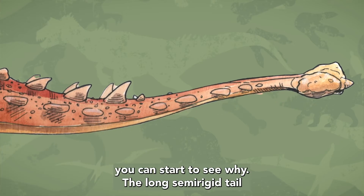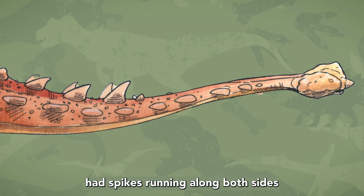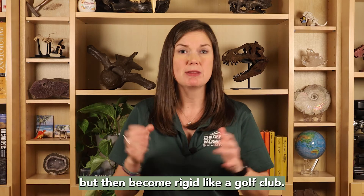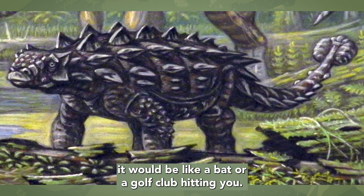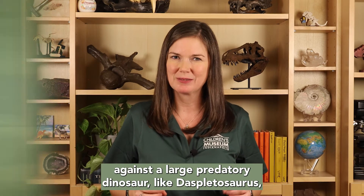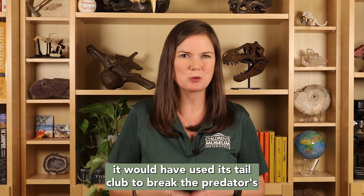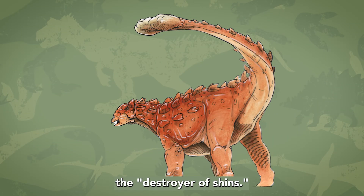When you look at Xul's tail, you can start to see why. The long, semi-rigid tail had spikes running along both sides and ends with a large tail club. Ankylosaur tails are flexible close to the body, but then become rigid like a golf club. When Xul swung its tail, it would have been like a bat or a golf club hitting you. If it was trying to defend itself against a large predatory dinosaur like the Spletosaurus, it would have used its tail club to break the predator's lower leg — hence why Xul is called the Destroyer of Shins.